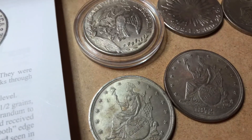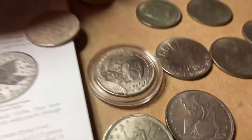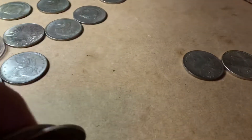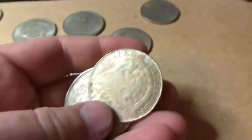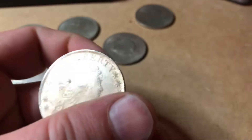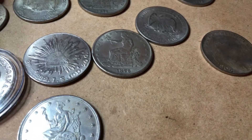I tried the tap test — now that doesn't sound very good, but if I can get it on the side, you can actually see where I was getting some ringing out of the coin. So I was thinking, okay, this does maybe sound a little bit like silver. Then I went to my second test — flicking the coins trying to get a long, hollow ping out of them. Then I went to my scale.